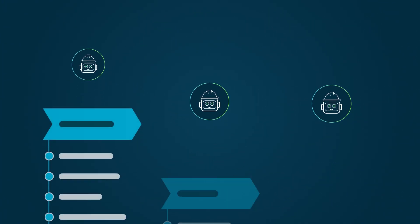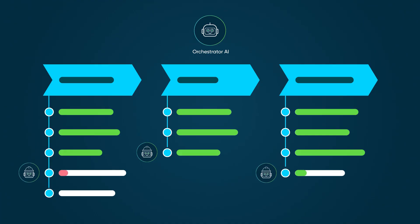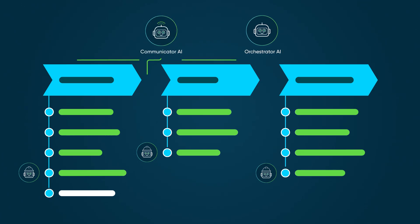The agents can dynamically adjust their actions based on progress and changing conditions to stay focused on their objectives. If agents encounter obstacles, they can return to the orchestrator for assistance. The agents collaborate to build comprehensive solutions, and the communicator agent facilitates information sharing between all agents, freeing them to focus on their specific tasks.